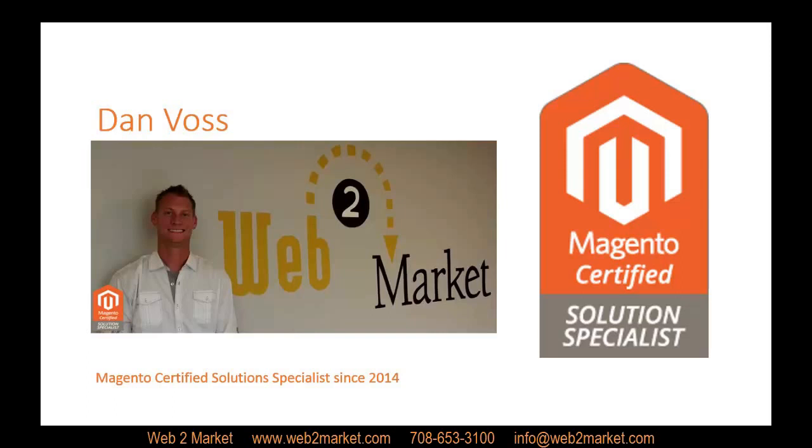Magento 2, as many of you know, has been a long time coming, and after 5 years of development, testing, user groups, and bug fixes, Magento 2 is finally here. Today I will show you only a few of the new features Magento 2 has to offer, but if you are interested in learning more on how Magento 2 can help you and your business, please feel free to reach out to us and we can do a personalized demo.